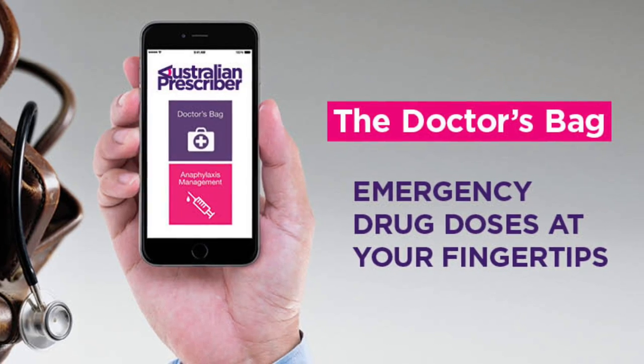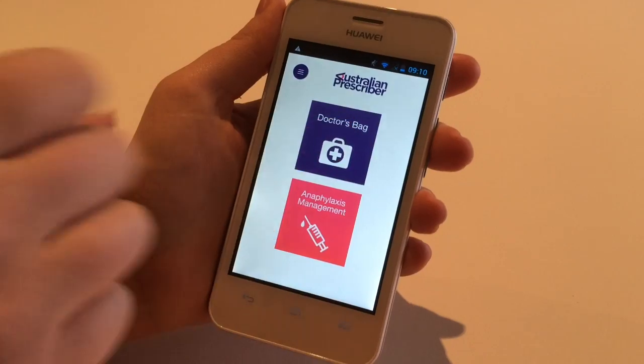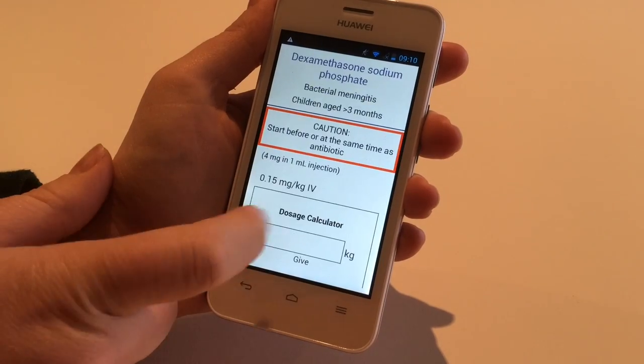The Doctors' Bag has two modules. The Doctors' Bag module provides an alphabetical list of drugs in the PBS Prescriber Bag, with doses sorted by indication and patient. Some drugs have a calculator for paediatric doses.